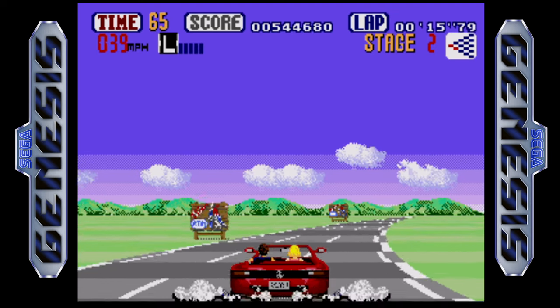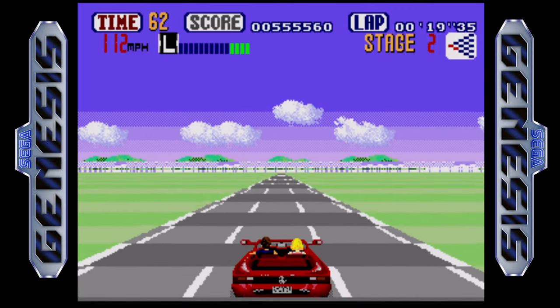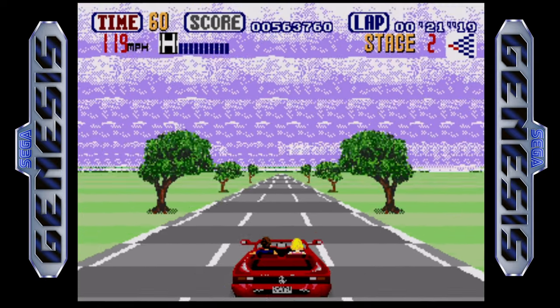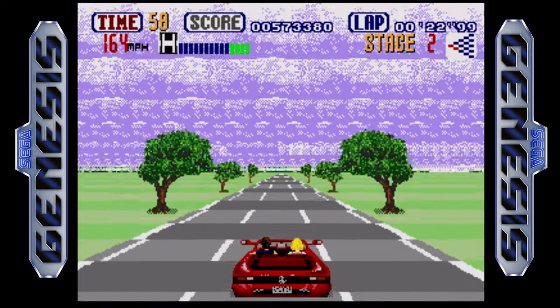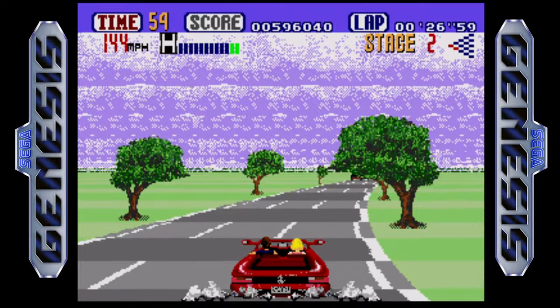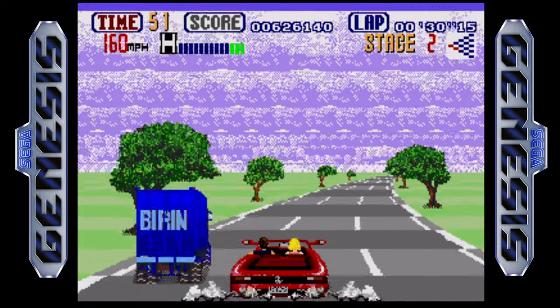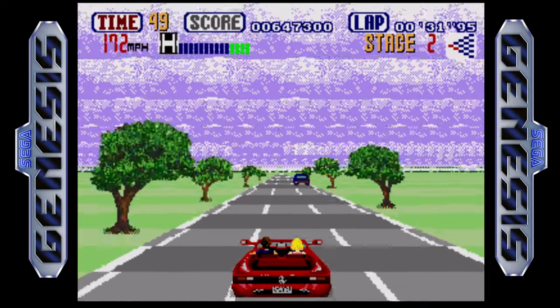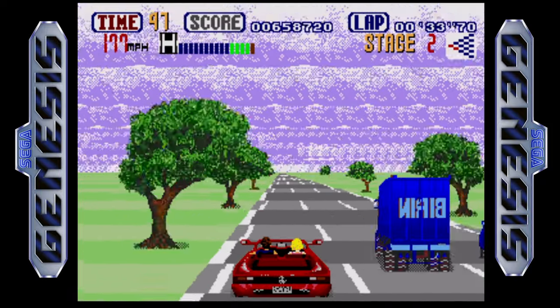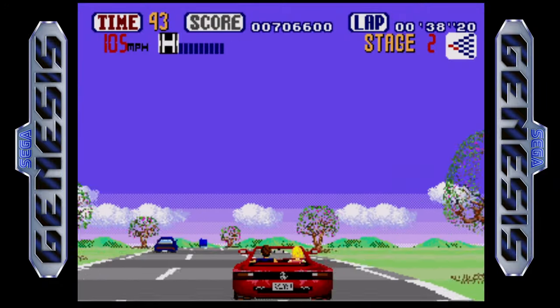Today I'm looking at the home port of the OutRun arcade game released for the Sega Genesis. This is one of the better ports that came out for OutRun — there were some pretty shoddy cash-grab ports. The one that comes to mind as really poorly done was the Commodore Amiga and Atari ST versions. But the Genesis game is pretty polished.